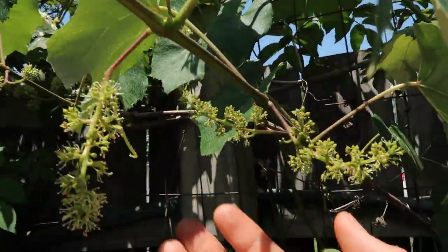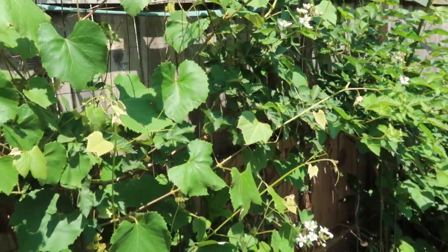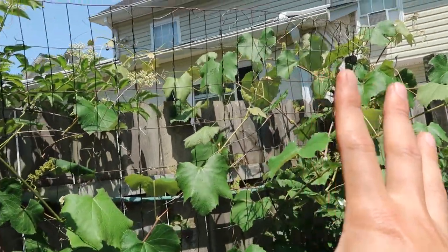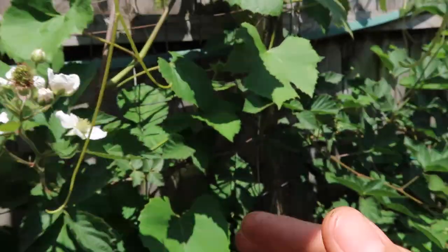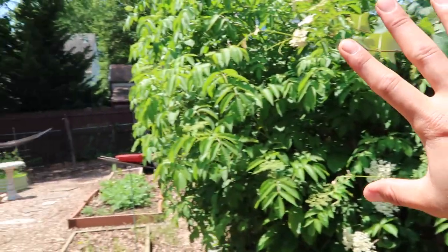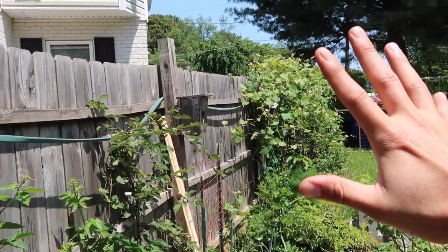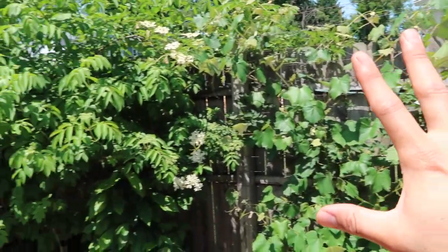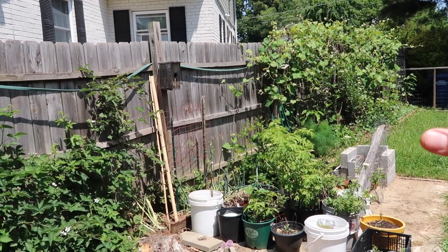The grapevine is putting on a ton of grapes this year — check out how many clusters it has! I've had this plant for about 10 years and transplanted it into this spot. Last year it put out only four or five clusters, but this year is the year of the grape — hopefully I'll get about a hundred clusters. Check out these beautiful blackberries too. I've trained this vine all along the fence, and in the future all you're going to see is blackberries, grapes, elderberries, and pawpaws — over a hundred feet worth of edible food. How great would it be if everybody decided to grow food along their fence?